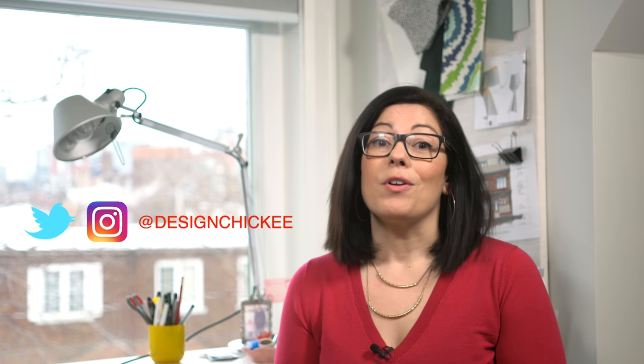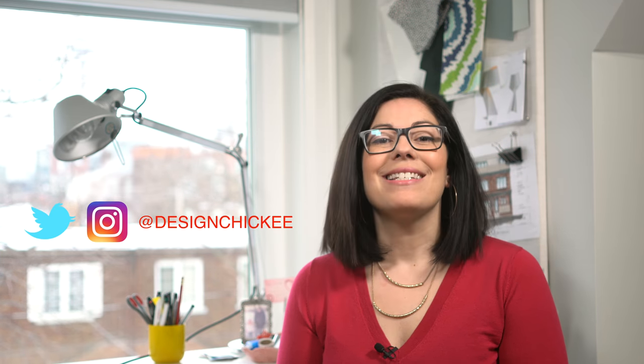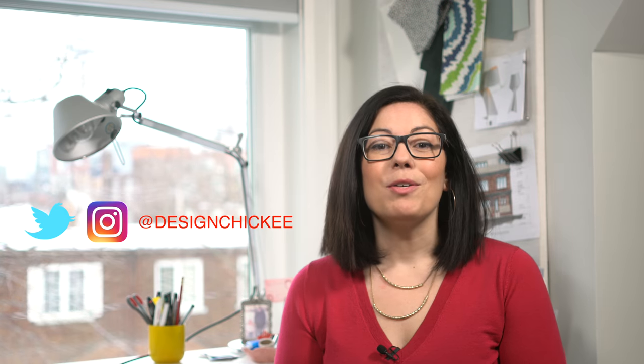Hi everyone, welcome to another design lesson video. In each video I'm going to review some key design principles that you should keep in mind when you're thinking about renovating or decorating your space. If you have a design dilemma and need some answers, feel free to comment below with your questions, or tweet me or send me your questions on Instagram at Design Chicky. Your dilemma could become one of these design lesson videos. In the meantime, let's get to today's topic.